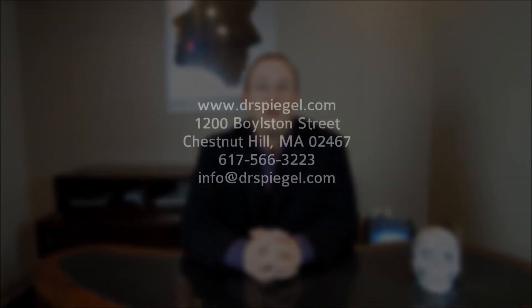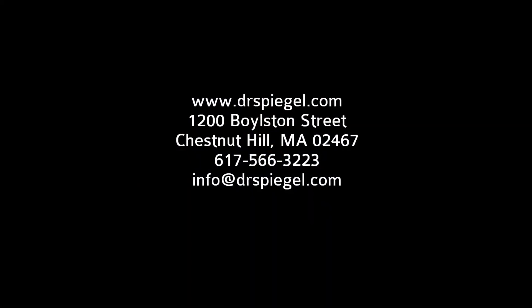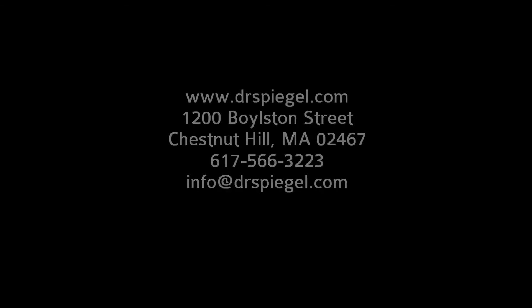If you have any questions about Asian blepharoplasty, jaw-narrowing, rhinoplasty, or specific other questions on any of this, please contact me at www.drspiegel.com — that's D-R-S-P-I-E-G-E-L dot com.